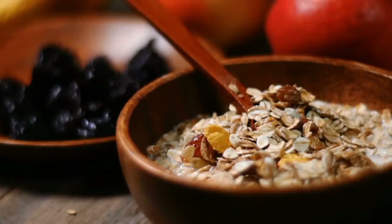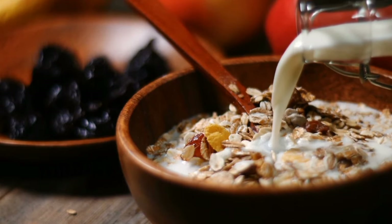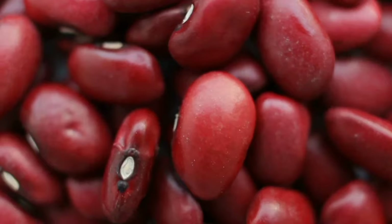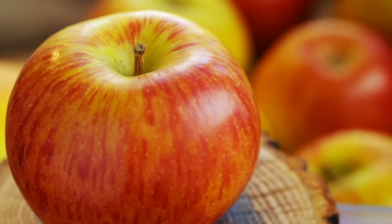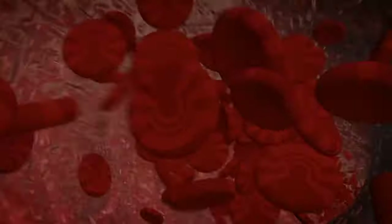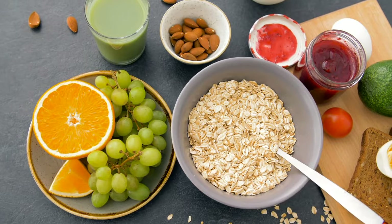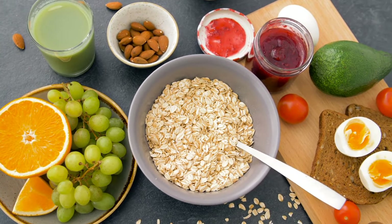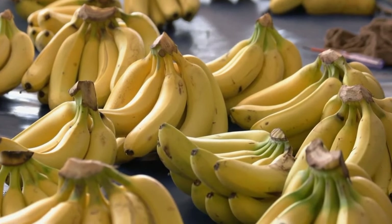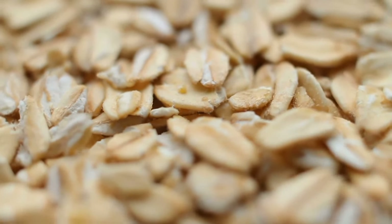10. Oatmeal. Oatmeal is a nutritional powerhouse thanks to its soluble fiber content, which actively works to lower unhealthy cholesterol levels within the body. Other foods rich in soluble fiber, such as kidney beans, Brussels sprouts, apples, and pears, contribute to the same cholesterol-lowering effect. To reduce LDL cholesterol levels, aim for a daily intake of 5 to 10 grams of soluble fiber. A single serving of oatmeal or oat bran provides 3 to 4 grams of fiber, and you can enhance your fiber intake by adding fruits like bananas or berries. Soluble fiber plays a pivotal role in decreasing cholesterol absorption.